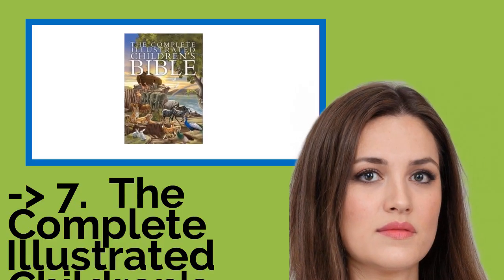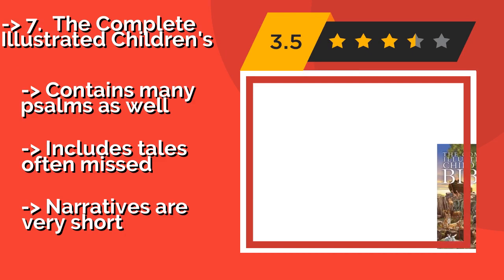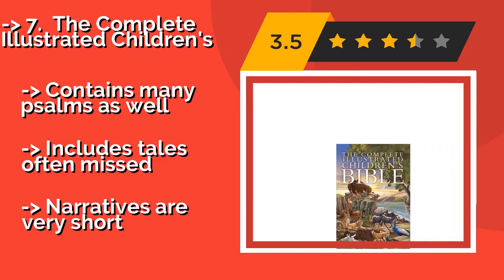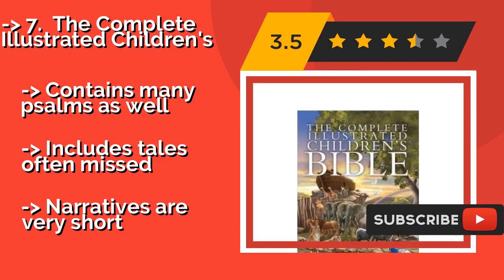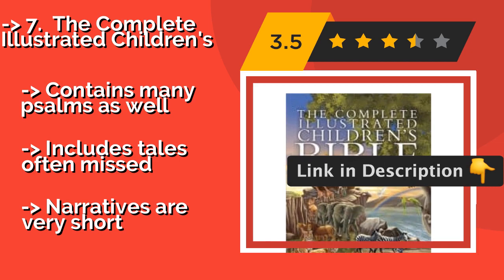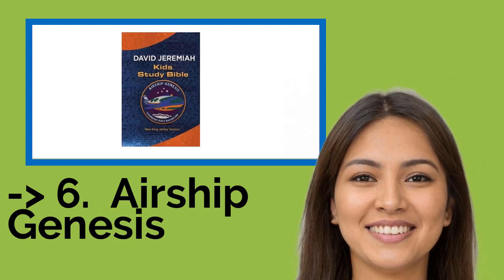The seventh one is The Complete Illustrated Children's Bible, around $18. The artwork is all beautifully and carefully rendered, so your little ones will be as content to curl up and stare at the pictures as they will be while you read it to them. The stories are compelling too. It contains many Psalms as well, and includes tales often missed, but the narratives are very short.